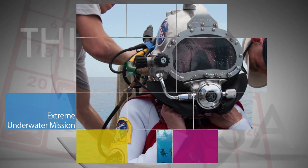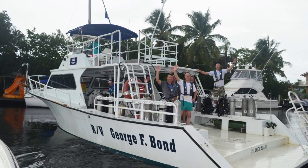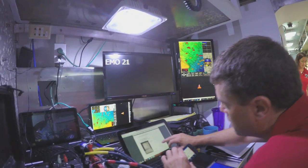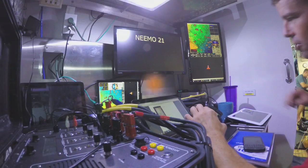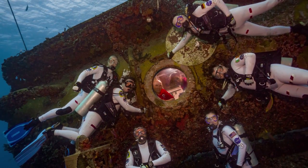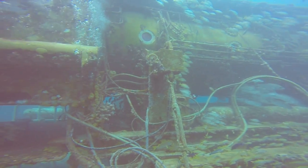The 21st NASA Extreme Environment Mission Operations got underway July 21 in the Florida Keys. NASA astronauts Reed Wiseman and Megan MacArthur are part of the international crew of NEEMO-21 aquanauts performing research during the 16-day mission, which takes place about 60 feet below the surface of the Atlantic Ocean in the Aquarius habitat, the world's only undersea science station.